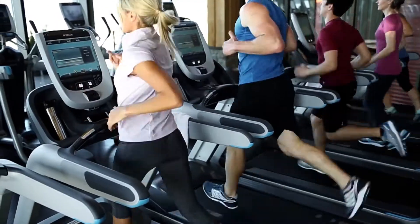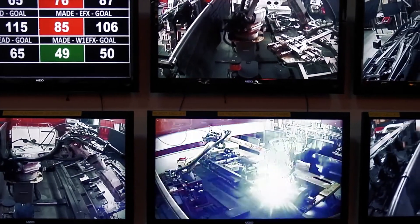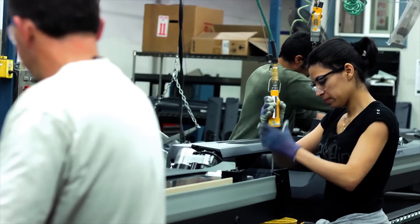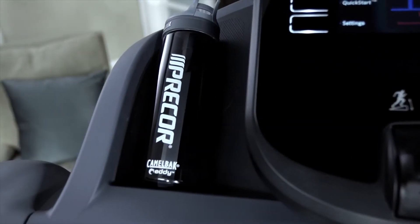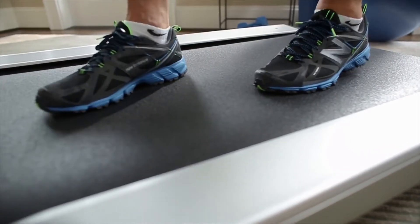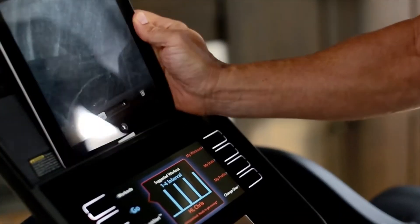The expertise that we've gained in these environments directly influences the design and engineering of the equipment we make for your home. Our home treadmills come equipped with performance and convenience features for a great workout. You'll feel the difference that using commercial-grade parts and construction makes.